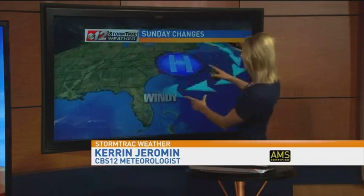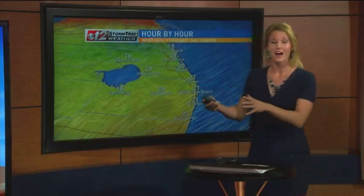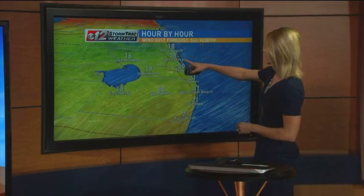We're going to keep on top of this. We have a strong high pressure building in over the southeast, and that's going to create a very strong wind on the Atlantic shores here for all of Florida. Take a look at the hour-by-hour wind forecast — this is midday Sunday.